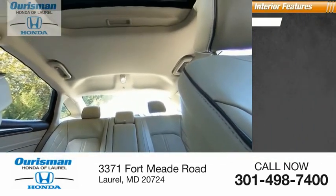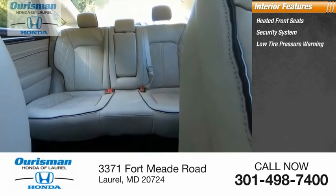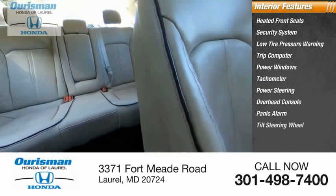Inside you'll find heated front seats, security system, low tire pressure warning, trip computer, power windows, tachometer, power steering, overhead console, panic alarm, and tilt steering wheel.